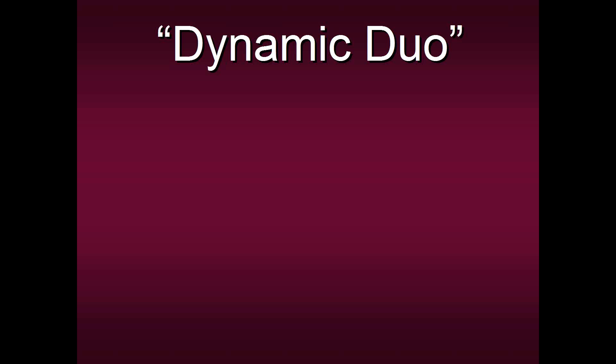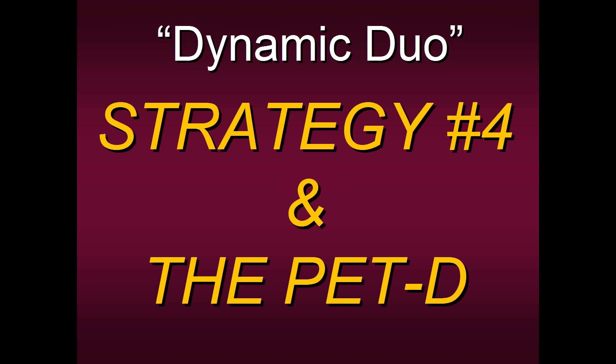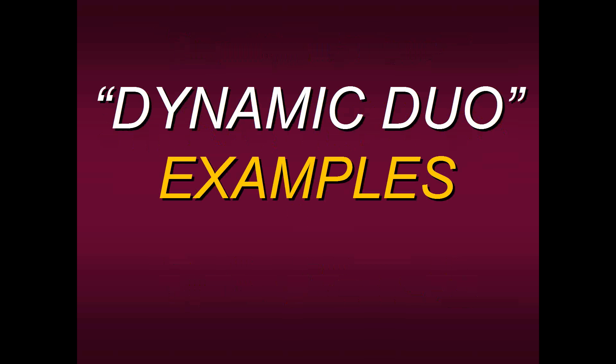A lot of students say, 'Steve, I don't have a strategy — I'm new to trading,' or 'I've been trading a long time but nothing works.' Here is probably one of our best trading packages: it's called the Dynamic Duo. It's one of our best strategies in terms of consistency — strategy four — connected and joined with the PET-D. The three techniques I shared with you prior — being above or below the 50-period moving average and closing in the top or bottom 25% — are two of the main rules of strategy number four.